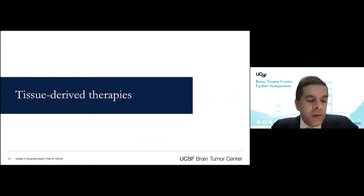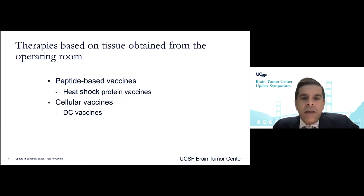The second category is examples where we take tissue and derive a therapy — these are going to be immunotherapies. These can be either peptide-based, where the tissue is combined with heat shock protein to make it more immunogenic in the form of a peptide-based vaccine. The alternative is to use the tissue to prime and stimulate a cellular vaccine, such as a dendritic cell vaccine. Those are the two examples I'll touch on.